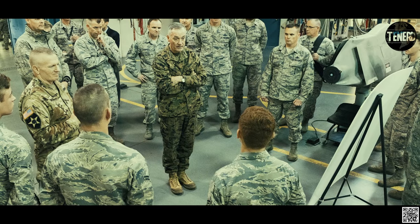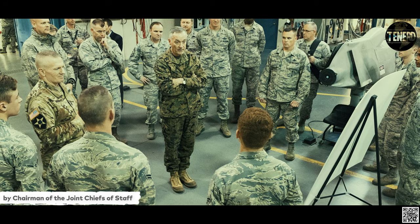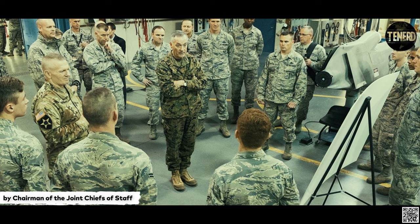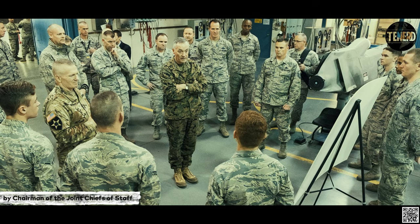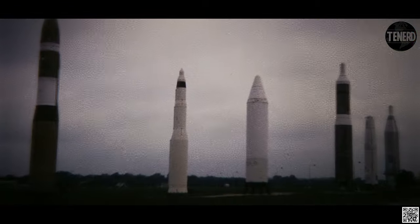After thorough testing and modification of EC-135 command post aircraft, the ALCS demonstrated its capability on 17 April 1967, by launching an ERCS-configured Minuteman II out of Vandenberg AFB, California. ALCS achieved Initial Operational Capability, IOC, on 31 May 1967. From that point on, airborne missileers stood alert with ALCS-capable EC-135 aircraft for several decades.